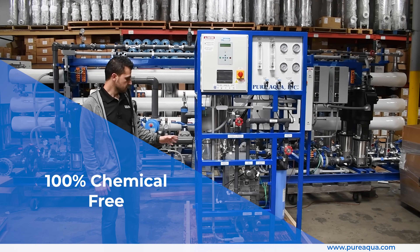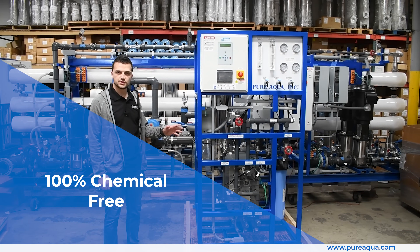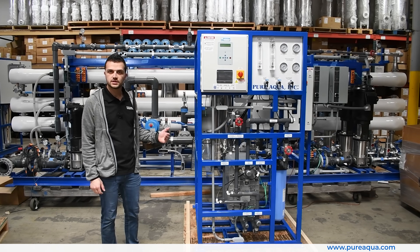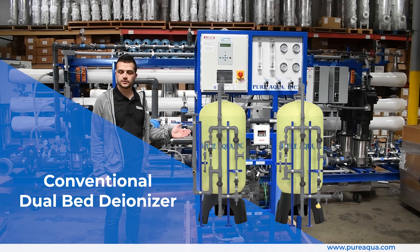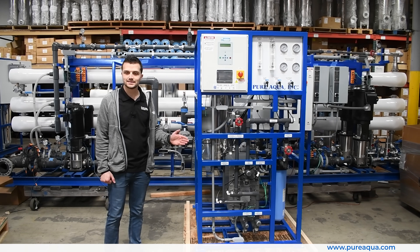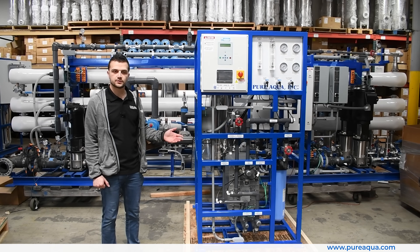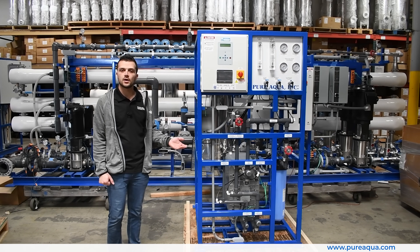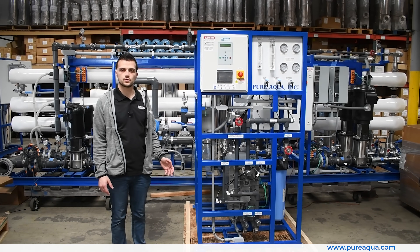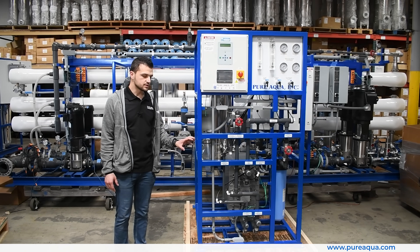This system is 100% chemical free. The resin within the module automatically regenerates continuously using absolutely no chemicals. In contrast, a conventional DI system regenerates multiple times a day or on a daily basis using both caustic and acid, which is more expensive to operate and requires the plant to store chemicals on site.